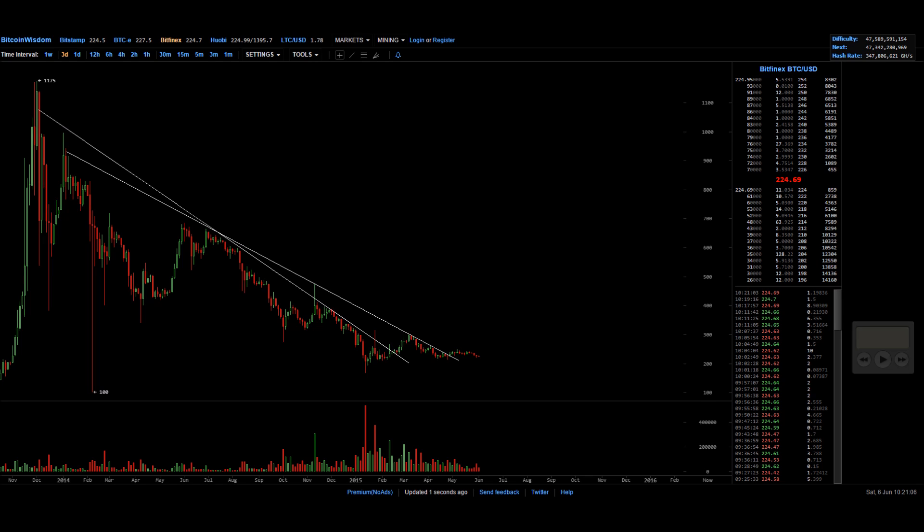The first chart I'm showing you is a chart of Bitcoin in the past year and a half or so. As you can see, in the past few months we broke out of the major downtrend line for the linear graph, so that's a positive thing. It hasn't had any major moves, but it's a good thing nonetheless.